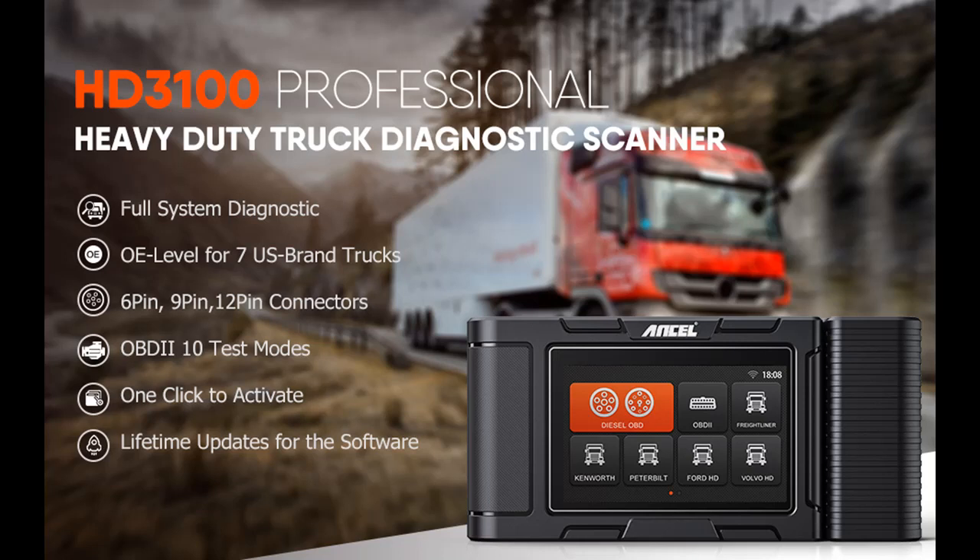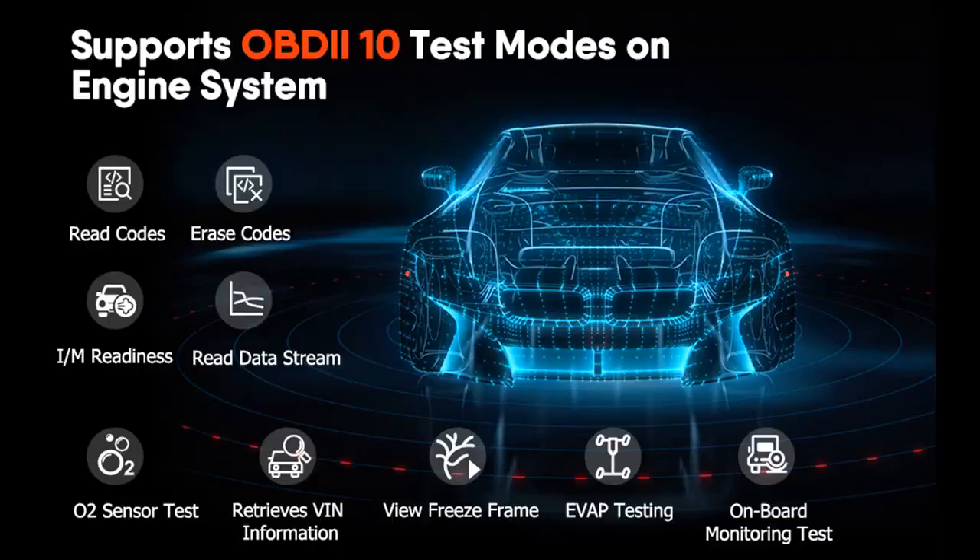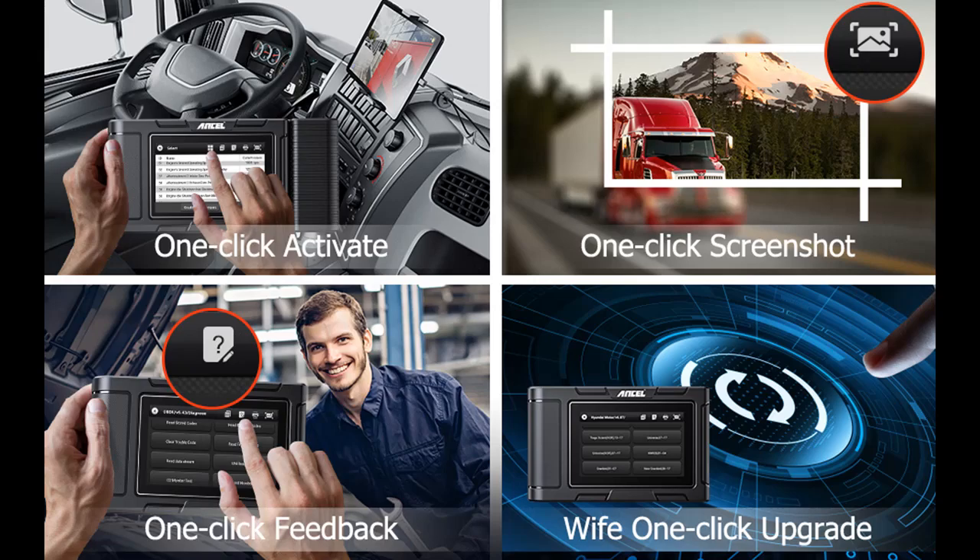This tool is not only a truck code reader but also works with OBD2 engines as an auto scanner for all 10 OBD2 test modes, including Read/Clear Codes, View Freeze Frame Data, I/M Readiness Monitor Status, Display Live Data Stream, O2 Sensor Test Data, and more. It supports 1996 US-based, 2002 EU-based, 2005 Asian-based, or newer OBD2 and CAN vehicles.